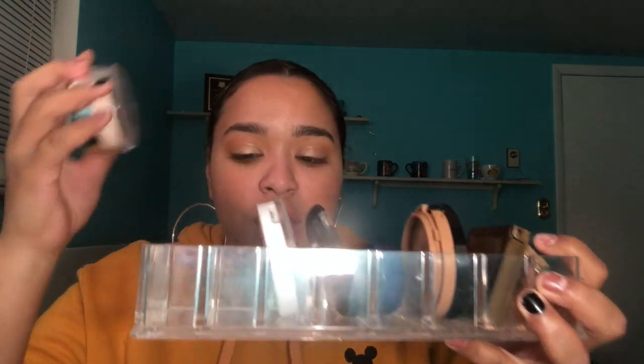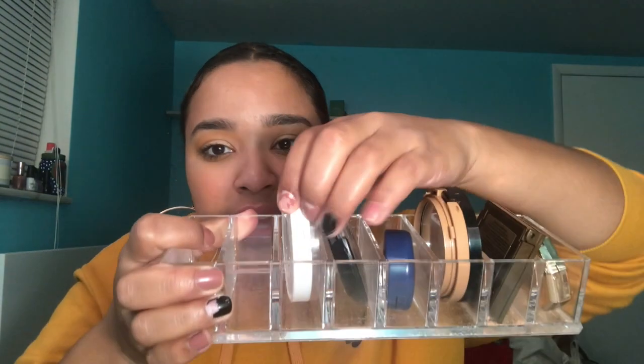Also, thicker powders like my Becca Hydra Mist Set and Refresh powder don't fit in there either. You have to be realistic — loose powders won't work, super huge long products won't work, and giant face palettes won't work. This O4 highlighter in Rodeo Drive fits really nicely, so that's probably the biggest I'd go width-wise. The Essence Pure Nude palette is a good size reference because anything bigger is not going to fit.